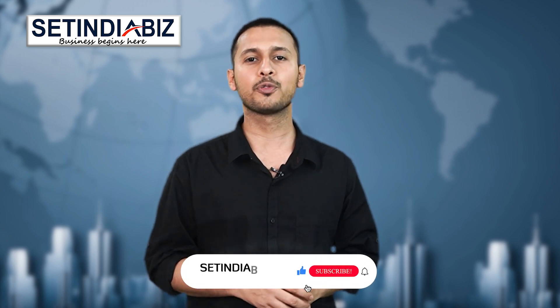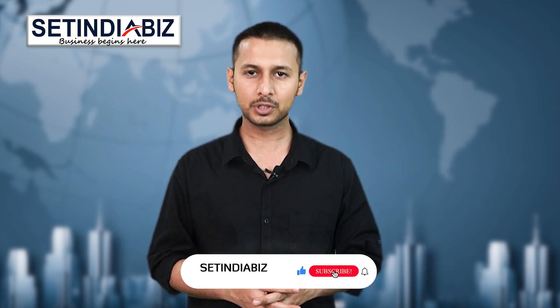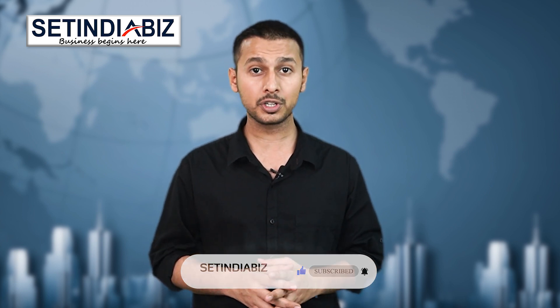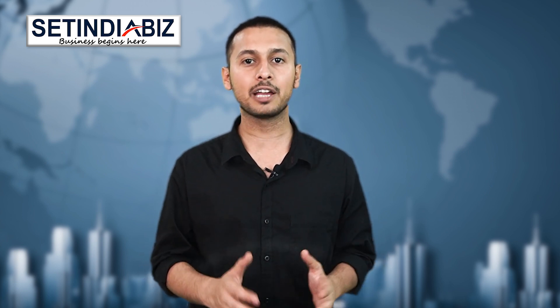If you found this video helpful, like and share the video with your friends and colleagues. Also, subscribe to our channel for more informative content ahead. Hit the notification bell and get notified every time we post a new video. Thanks for watching, and watch our other videos as well.